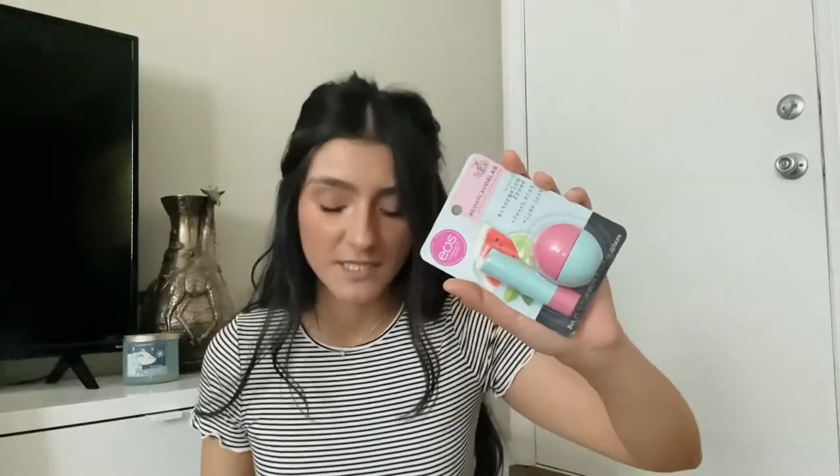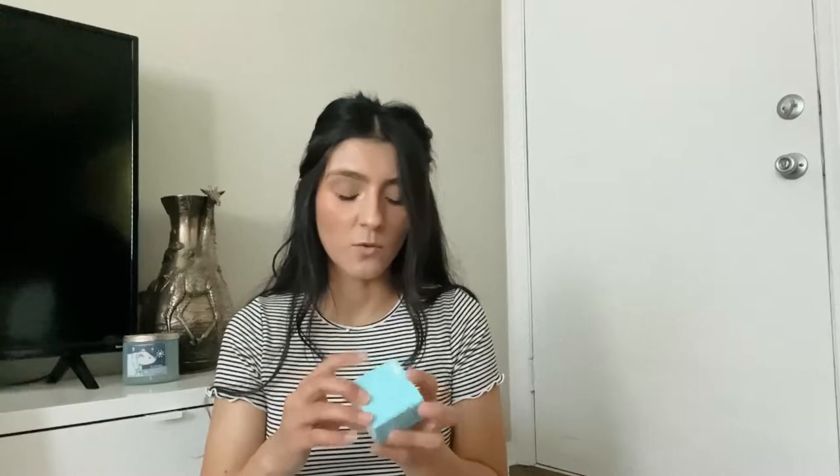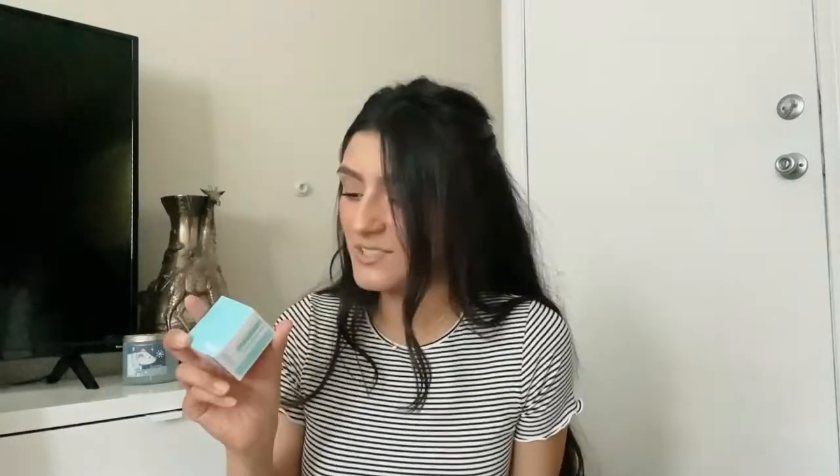I got this EOS watermelon frosé lip balm — there are two in there, so I figured I'd give one to each friend, which was perfect. If you bought three of those miniature beauty items they gave you one for free, so I got this Bliss water cream. I've heard a lot of really good things about the brand Bliss — it's cruelty-free and vegan. I'm excited to try that moisturizer.